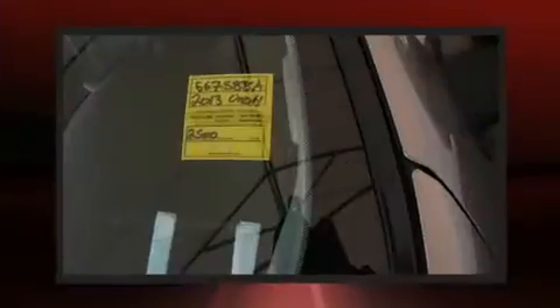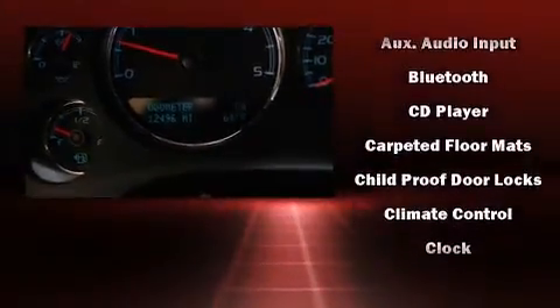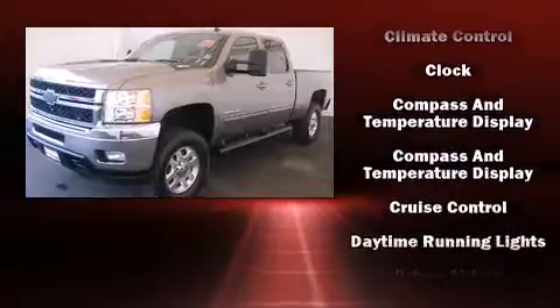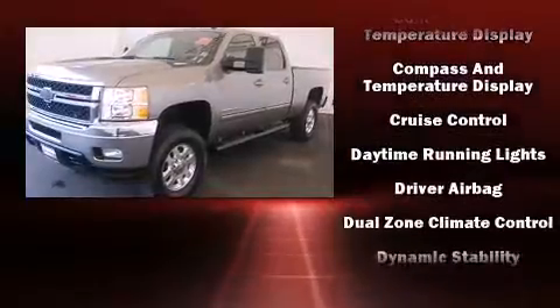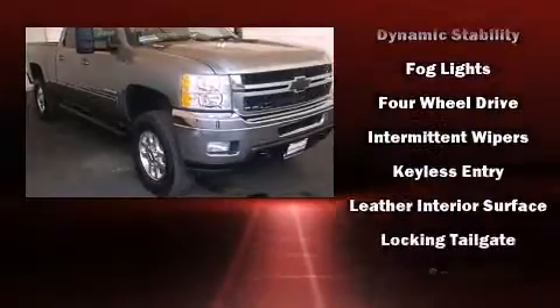You and your passengers will enjoy the stereo system, which includes a CD player with MP3 capability and seven speakers enhancing the audio experience. Chevrolet also prioritizes safety and security with features such as ignition disabling, OnStar, and four-wheel disc brakes with ABS.